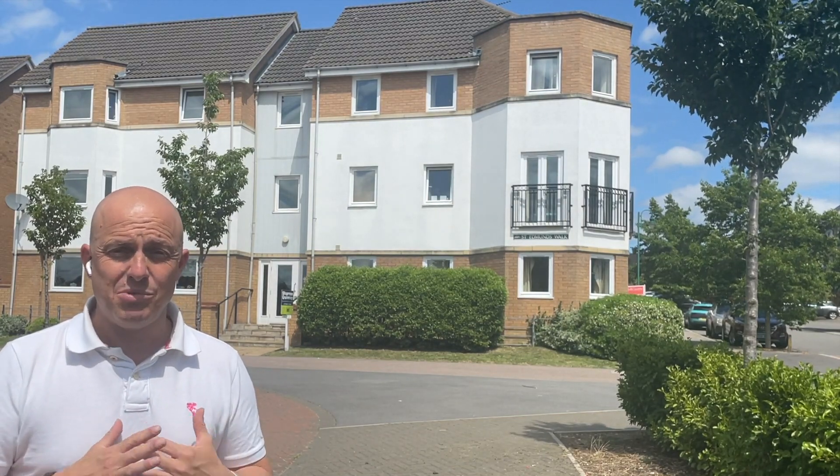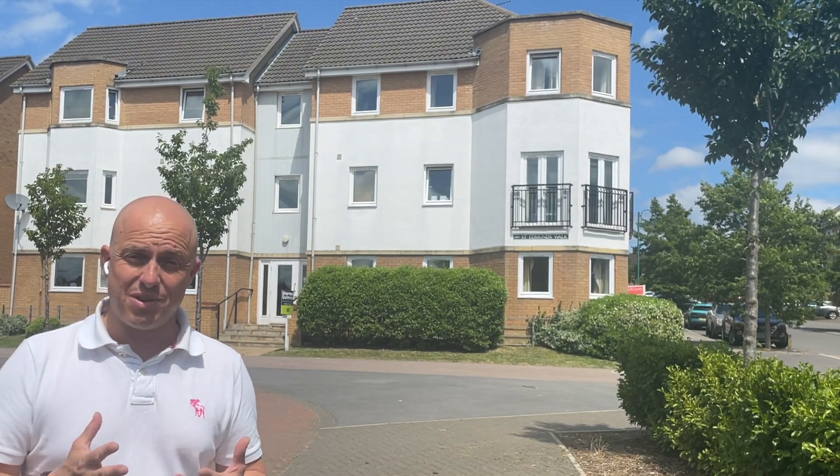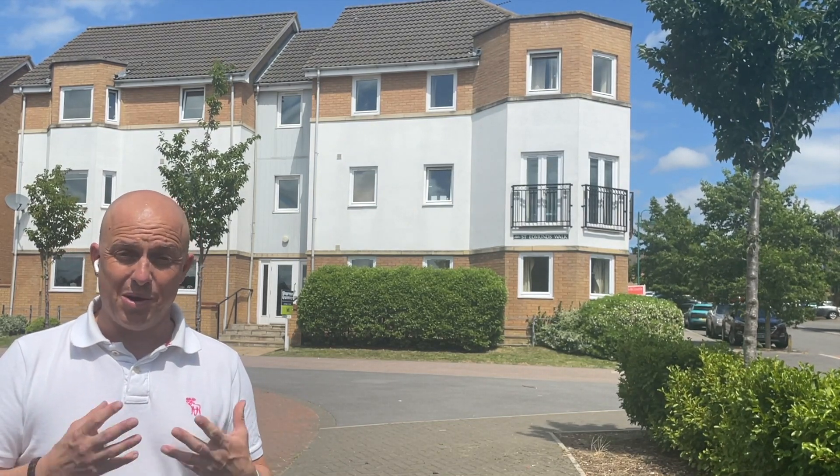It's a turn-the-key, move-in property — it's got a lovely spacious lounge, comfortably a lounge diner, lovely kitchen, breakfast bar, and it's going to make a fantastic home or investment property for the next people who buy it.